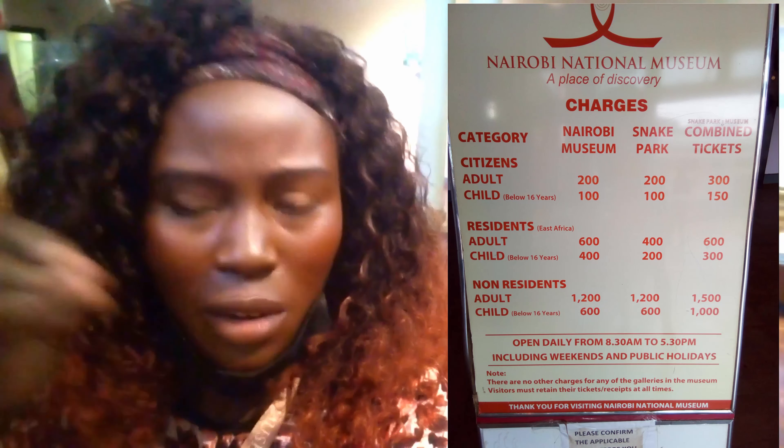The Nairobi National Museum consists of two parts: the museum itself and the snake park. I'm not going to go to the snake park section — I'm here to enjoy the museum. The charges are $200 for adults and $100 for kids below 16 years, and that is for the museum. For the snake park, I'll confirm again, but they should be around $150. Let's show you the National Museum of Kenya.